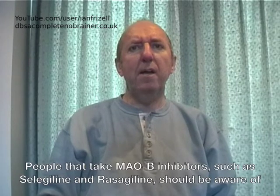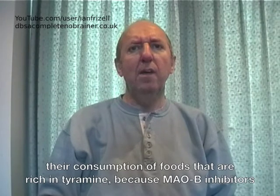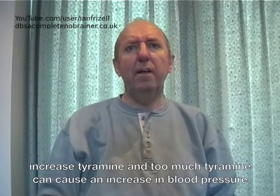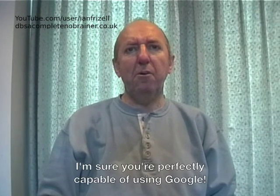People that take MAOB inhibitors such as selegiline and rasagiline should be aware of their consumption of foods that are rich in tyramine. Because MAOB inhibitors increase tyramine, and too much tyramine can cause an increase in blood pressure. I'm not going to go into a list of protein and tyramine-rich foods right now — I'm sure you're perfectly capable of using Google.